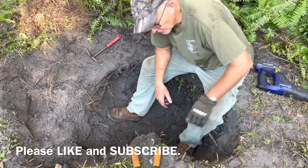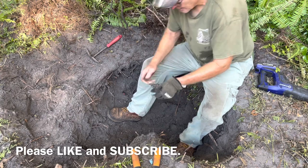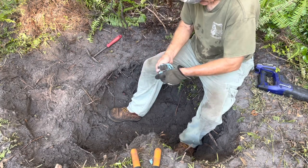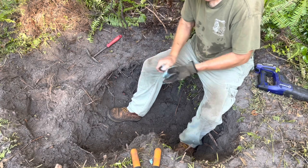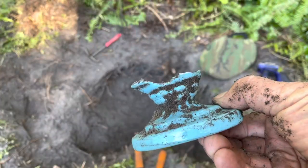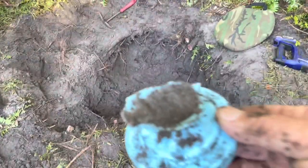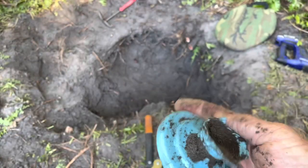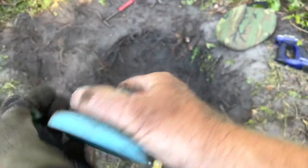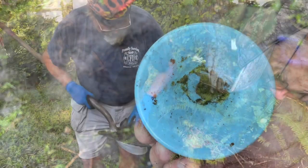We haven't found any whole bottles yet, but whatever this was, it would have been gorgeous. Look at that — it's all blue, kind of a sky blue. Chris, do you have an opinion? Looks like maybe the bottom of a vase. It's really thin material and I don't see any kind of a manufacturer's mark on the bottom of it.